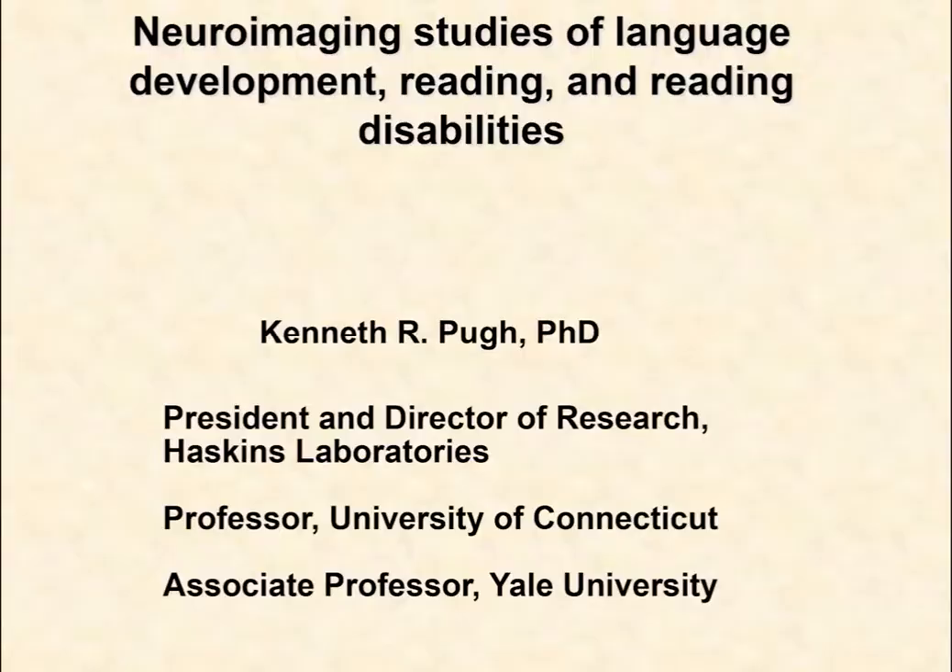Good morning. It's a pleasure to be here with you. I want to begin by thanking the organizers, Professor Pinato and all her colleagues. It's been a great conference so far and I look forward to learning more and sharing our research with all of our colleagues here.